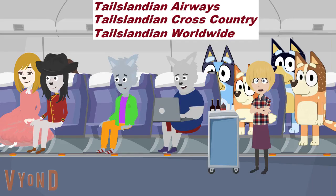Welcome aboard and thank you for flying with Tailslandian Airways. Here are a few announcements as we begin our flight.